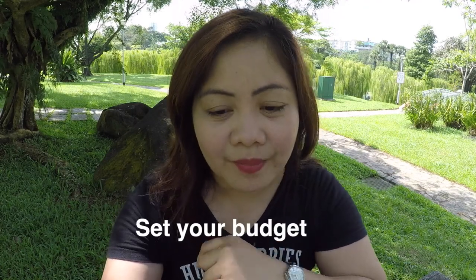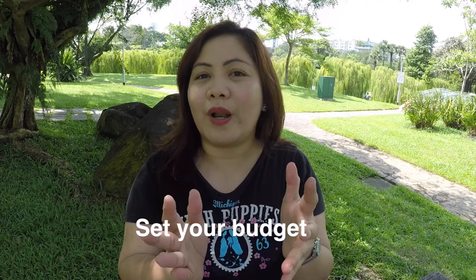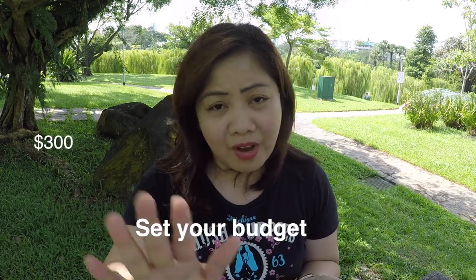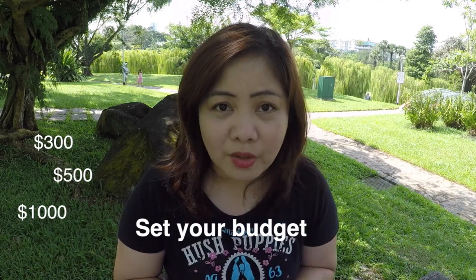Number one: how much is your actual budget? It is important to set a particular budget and stick to it while planning and while you are on the trip. It could be $300, $500, or $1,000. All the figures I'm going to mention in this video will be in Singapore dollars — just go ahead and check a currency converter to convert it to your currency.